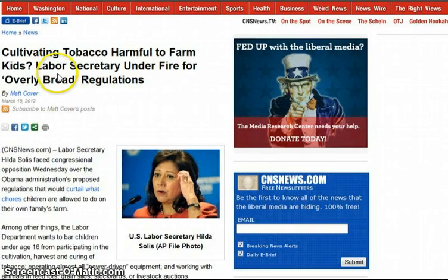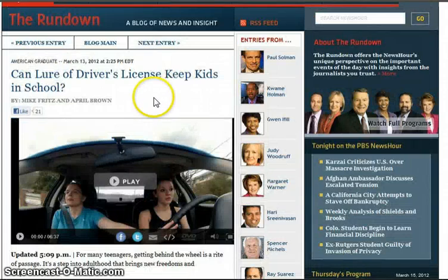So then, cultivating tobacco is harmful to farm kids — the labor secretary is under fire for overbroad regulations. They have pink slime in schools and say they care so much about your health, but now they also care about farm kids' health? It's the Obama administration's proposed regulations that would curtail what chores children are allowed to do on farm operations, including almost all power-driven equipment.